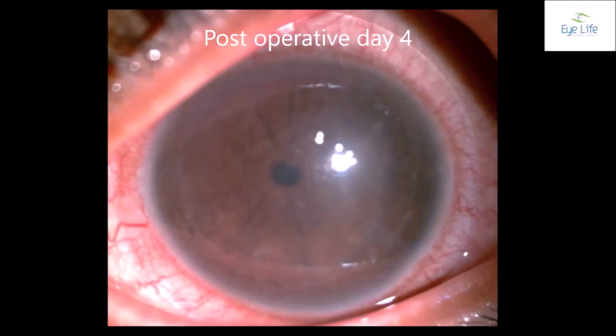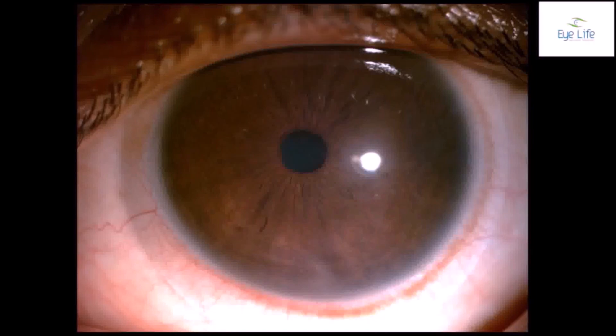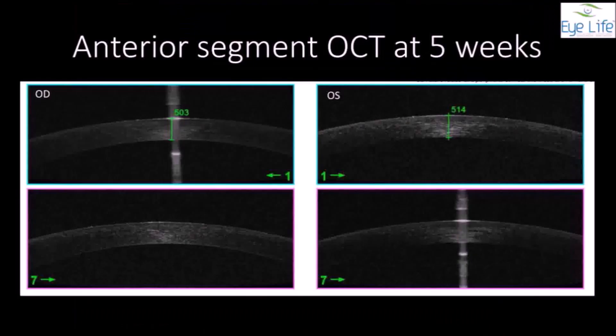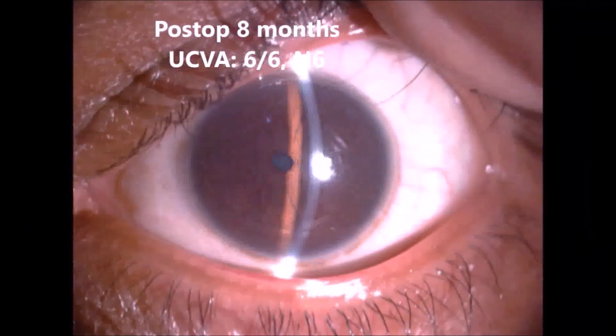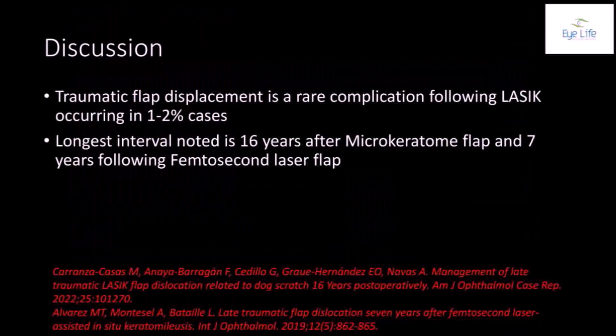On post-operative day 4, the flap was well opposed with flap edema. On post-operative day 14, his uncorrected visual acuity was 6/9 N6. At 5 weeks post-operative, his uncorrected visual acuity was 6/6 N6 with a clear interface and a well-opposed flap, also confirmed on anterior segment OCT. At the final follow-up at 8 months, his uncorrected visual acuity remained 6/6 N6 with a clear interface.